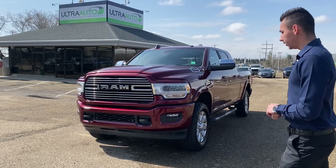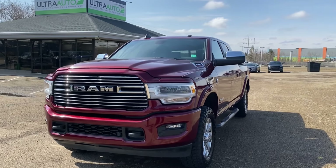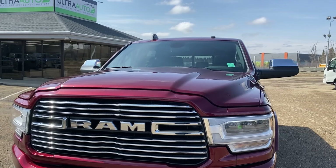Hey guys, Adrian here at Ultra Auto. So behind me here we got a 2019 Ram 3500 heavy-duty diesel. This one is in red pearl color.